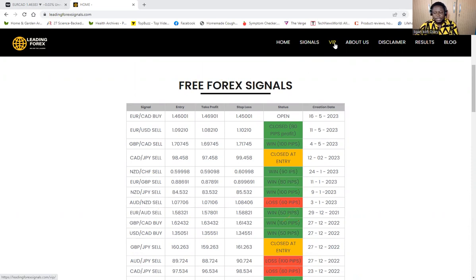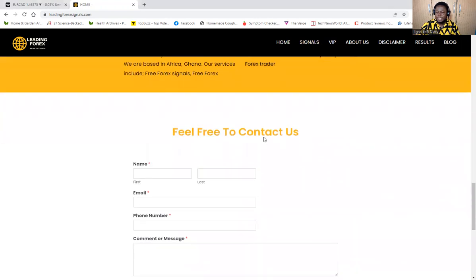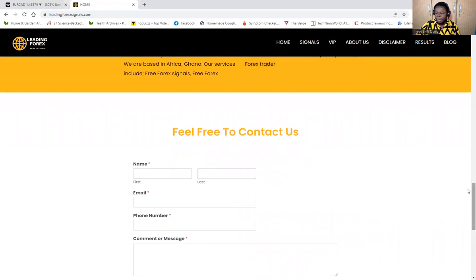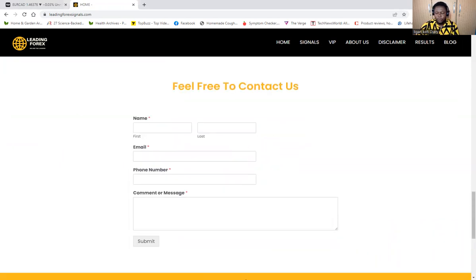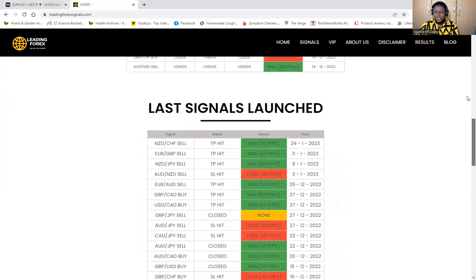There is a VIP signal group where you pay $100 for the whole year. You come to the VIP section, make payment, and we will add you to the VIP group. Or you can send us a message at the contact section at the bottom of the page. When you send a message it comes by email, so we can easily respond. Make sure you submit your email in the subscription area so that once we post a new signal, you receive that alert in your email.